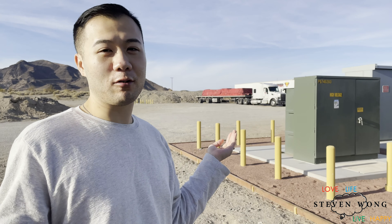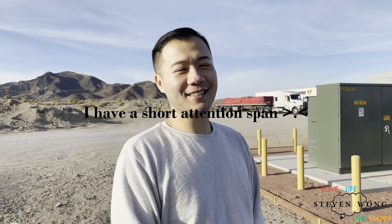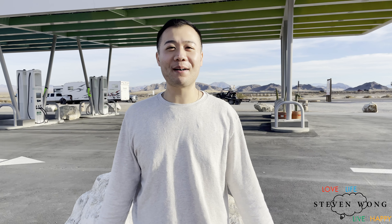Look at Baker — there's really nothing to do. No shade to people who live in Baker. And I'll see you next time. Bye!